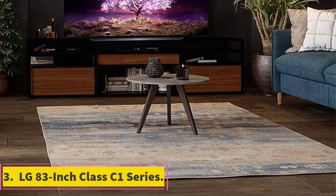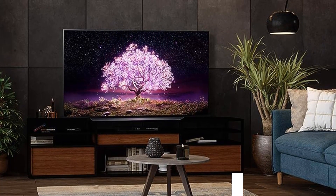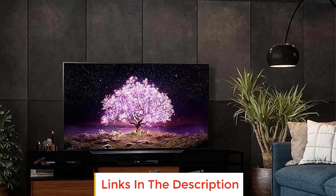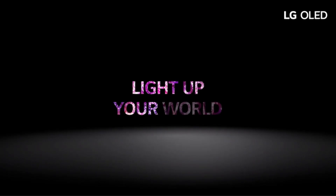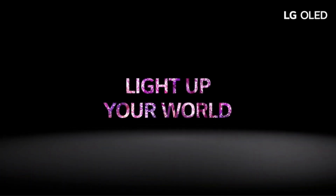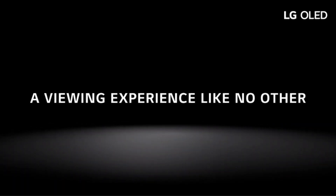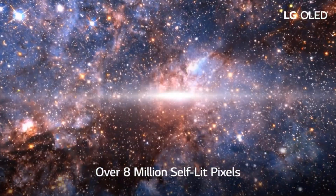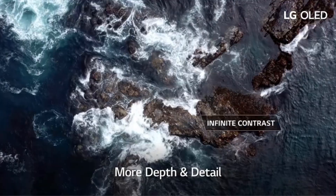Number three: LG 83-inch Class C1 Series. With nearly infinite brightness and contrast, visuals come in crystal clear whether you're watching TV in a sunlit room or a pitch-black home theater. Sharp displays, smooth motion, and swift response times make it equally well-suited for gaming, providing the kind of immersion you'd get from a curved screen without the extra eye strain.